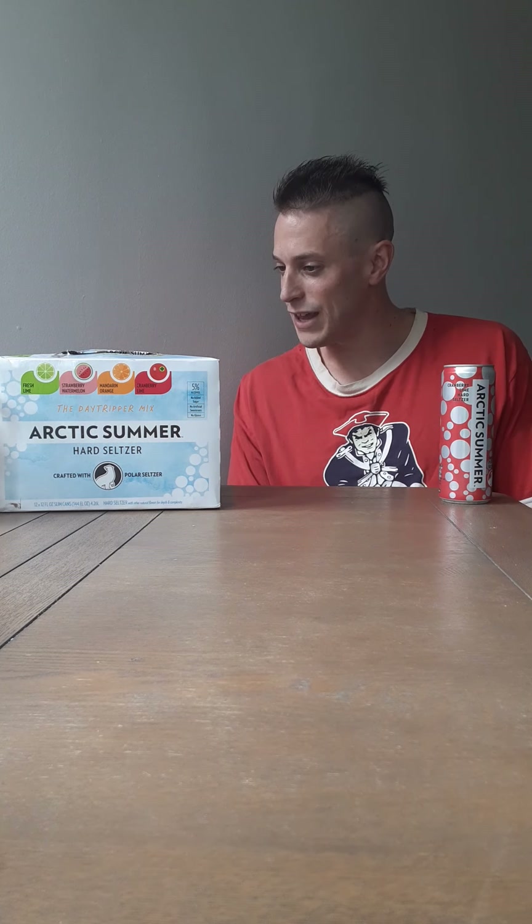I like Polar — it's probably my go-to brand for the hard seltzers. I like them all. We're going to be doing Cranberry Lime today, and this is definitely the star of the pack, the attraction of the pack.